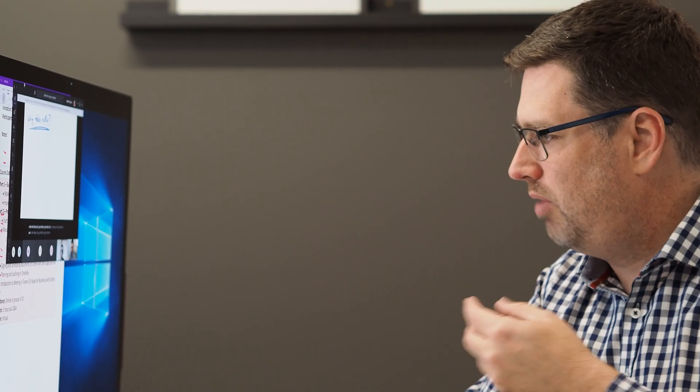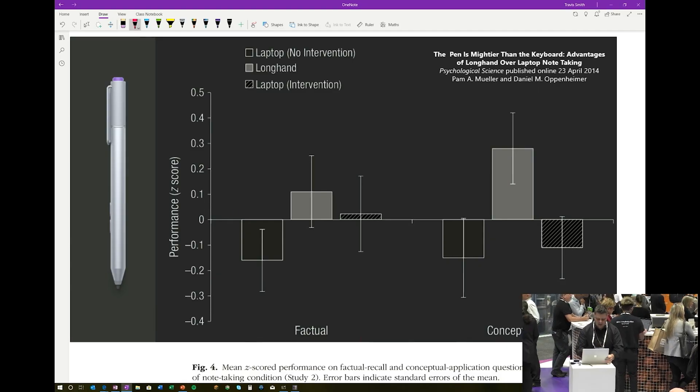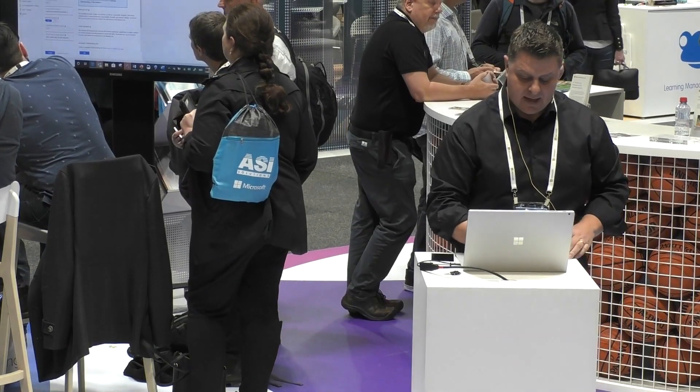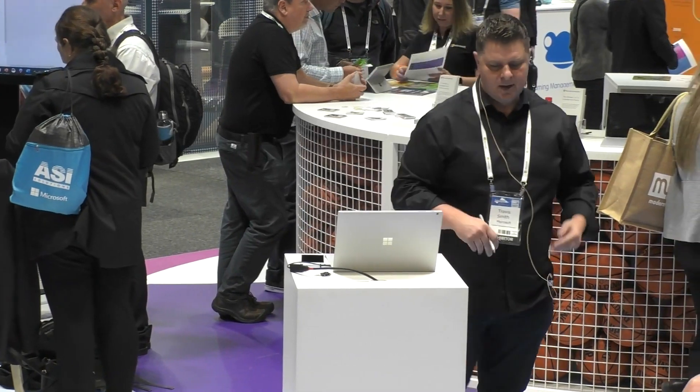Also, your presentation can incorporate feedback and take a different direction when it's relevant to the audience. Research suggests that your brain mirrors activity that you observe. So presenting with a pen generates similar sensory motor brain activity in the audience. So it's likely that just seeing a presentation given with a pen leads to better memory and processing, even without taking notes. You've heard of death by PowerPoint, right? Well, using a pen in your PowerPoint presentation is literally the opposite.